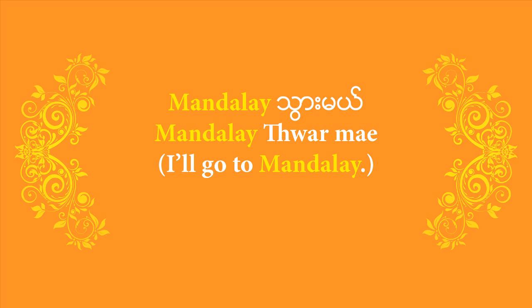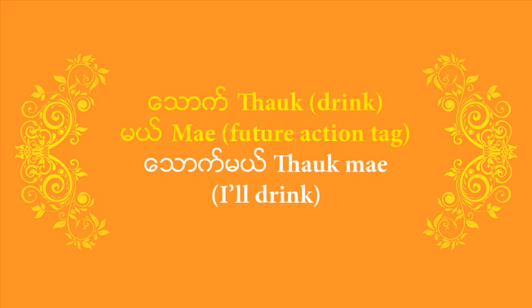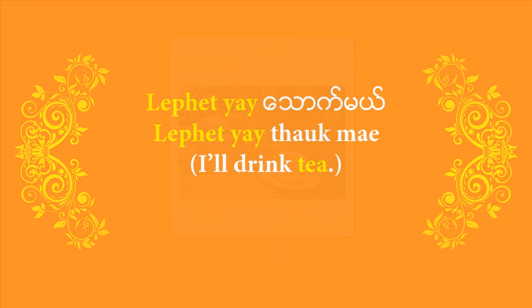Here's the verb to drink — 'thawk'. Now try saying 'I'll drink'. That's right — you can say 'thawk meh'. To be more specific, add something you want to drink. Let's say Burmese tea — the word for that is 'la pai yeh'. So start off with 'la pai yeh', then finish off with 'thawk meh'. 'La pai yeh thawk meh' means 'I'll drink tea'.